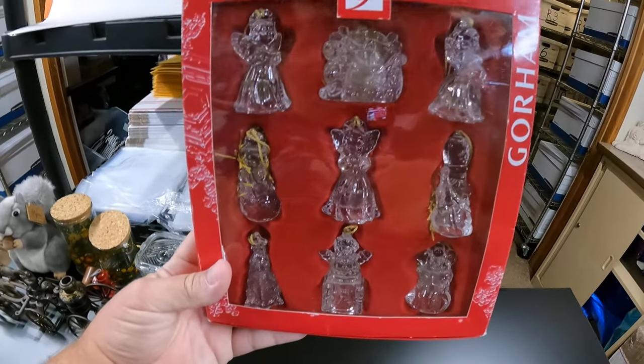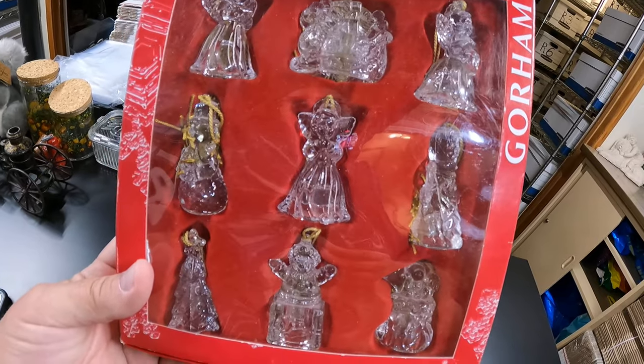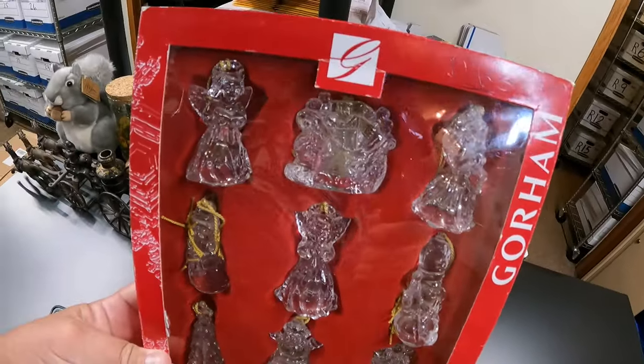Next, this comes from a cleanout we had a long time ago — it was in the storage unit. A box of glass ornaments. This sold for $19.99 and it is going to Rhode Island.